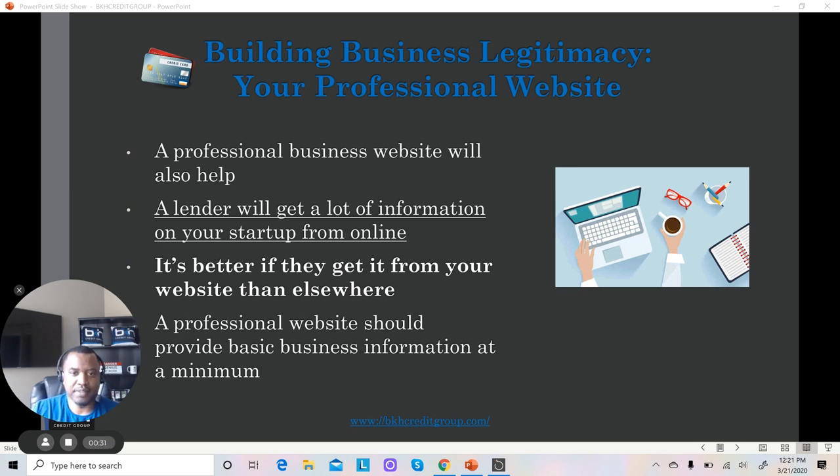A professional website is very important because it helps the lender get a lot of information about you and your business. It's better for them to easily be able to find that information in one place, presented by you, than for them to have to go around, search around, piece it together, and find information from other sources. So you want to have a professional business website to help establish your business legitimacy.